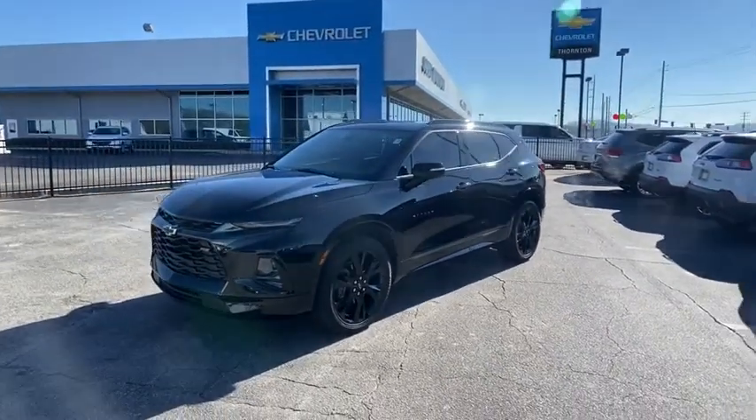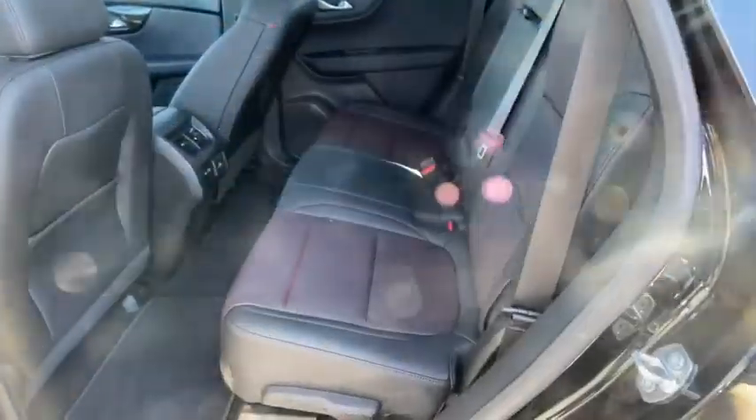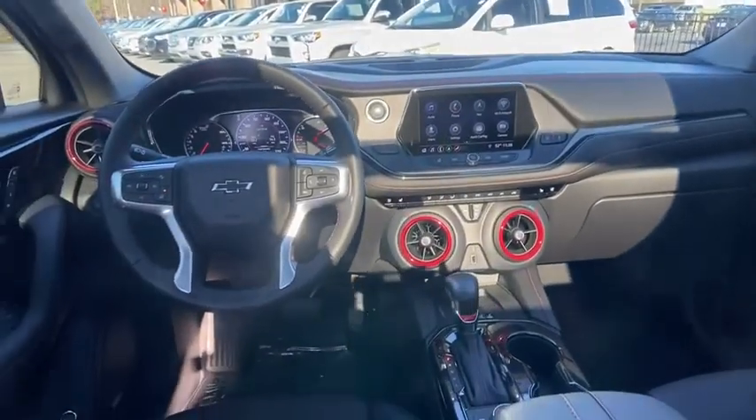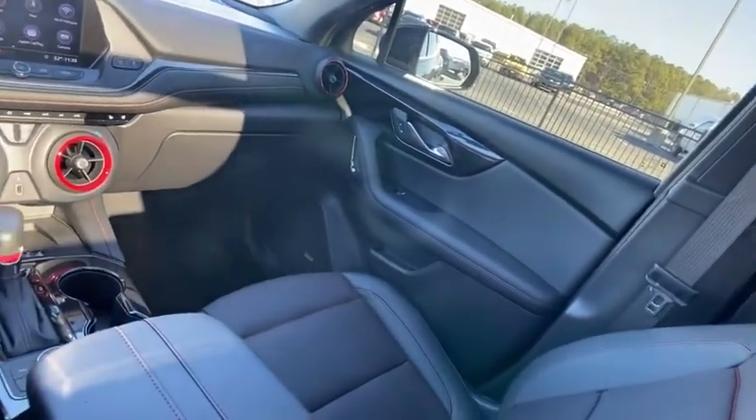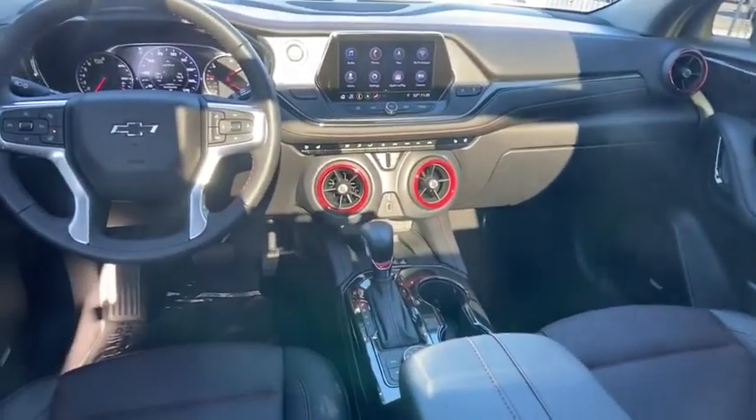Electronic stability control, security system, compass, heated steering wheel, power windows, rear window defroster, trip computer, heated front driver and passenger seat, remote keyless entry, and overhead console.